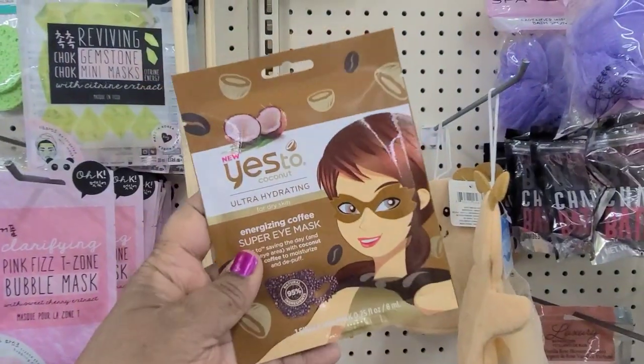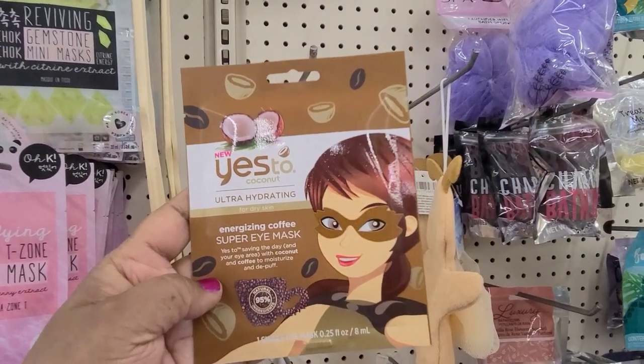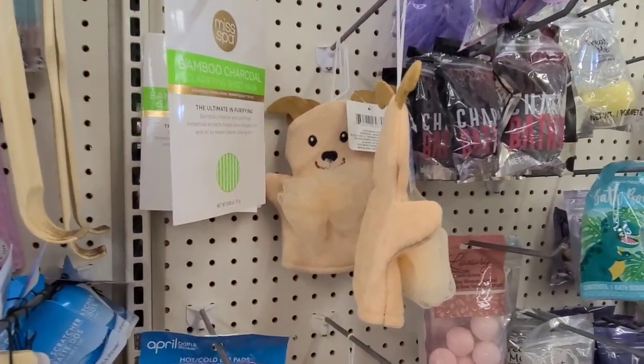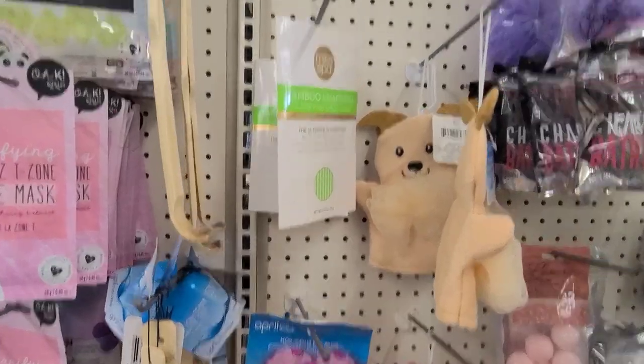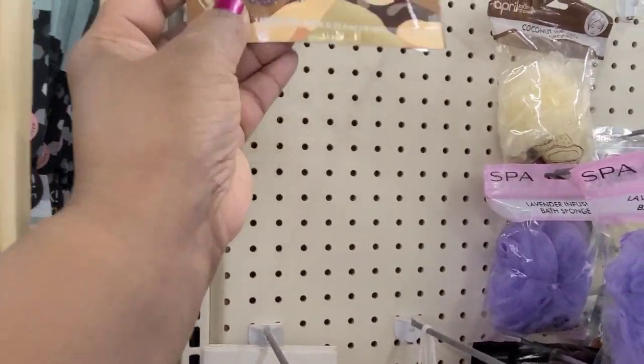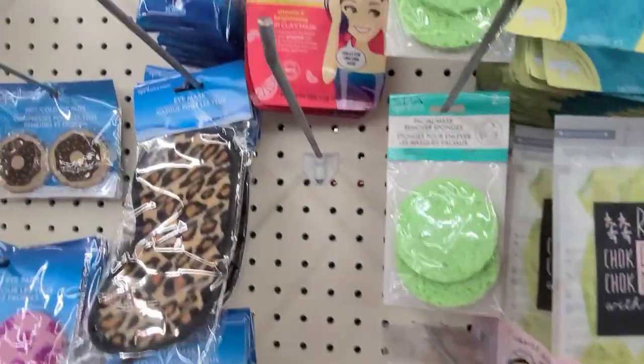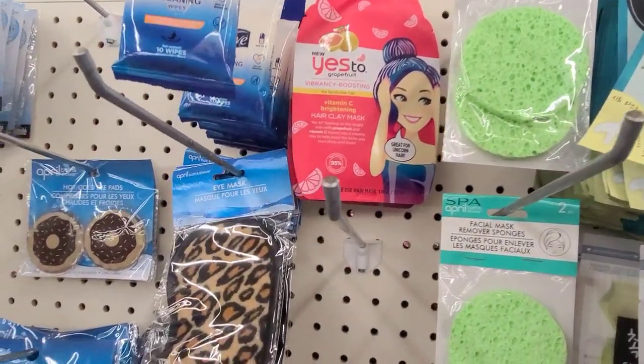I got this Super Eye Mask — the Energizing Coffee Super Eye Mask. That one's new to me. And then over here they have the Yes To Vibrancy Grapefruit.